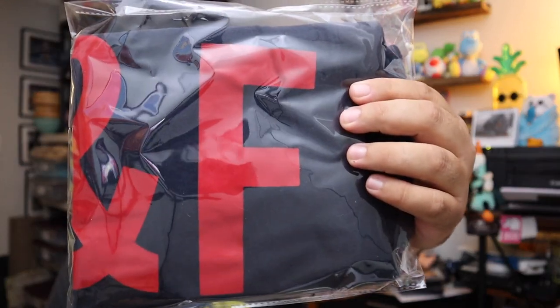Sold an Abercrombie and Fitch shirt — just has a big red A and an F on it. It is vintage, I believe from the 90s. Sold for $9.60 plus shipping.